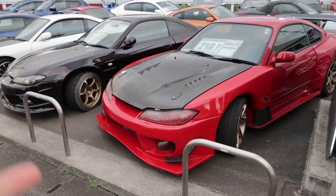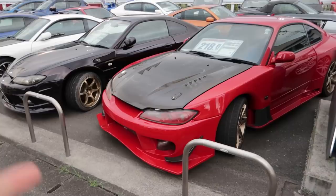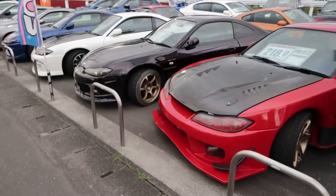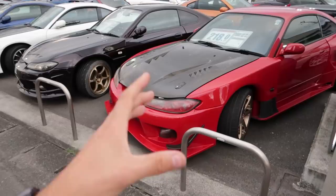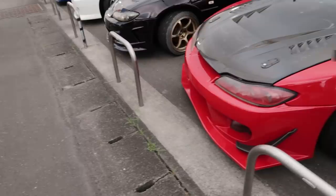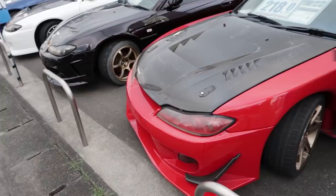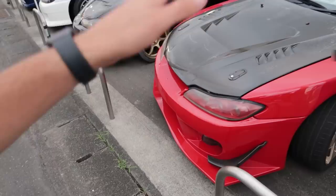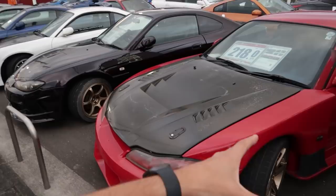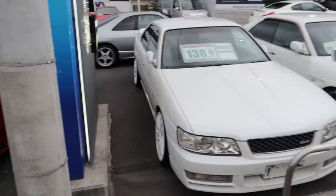One important thing to note: just because the auction paperwork says it's been in a crash doesn't mean anything structurally is wrong. It may even mean nothing was bent — just fenders were replaced. A lot of these R-grade cars are probably that situation — aftermarket hoods or fenders that the auction house assumes were replaced due to an accident. But if something is actually damaged or bent, it says so on the paperwork. If they see evidence of a strut tower being dodgily welded in, that will appear on the auction report — though they can't go over every car with a fine comb.